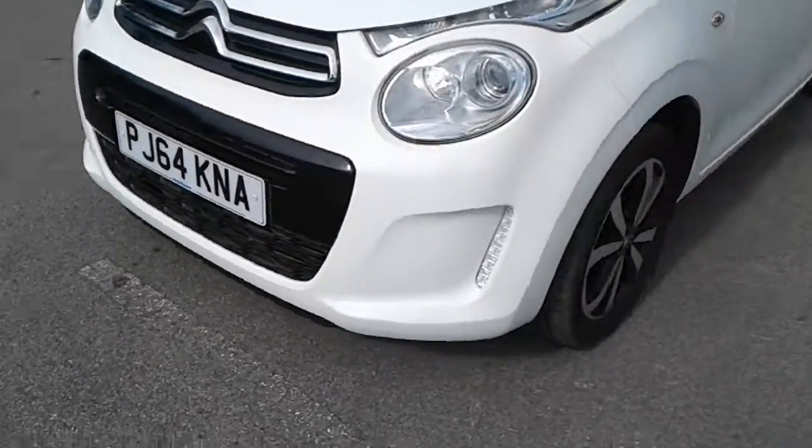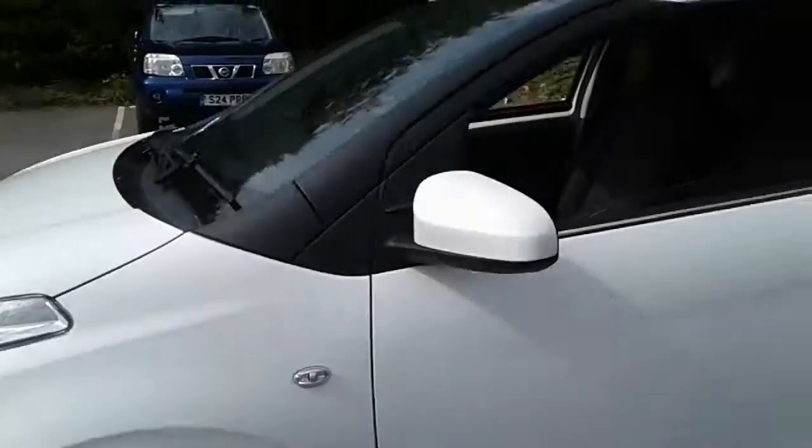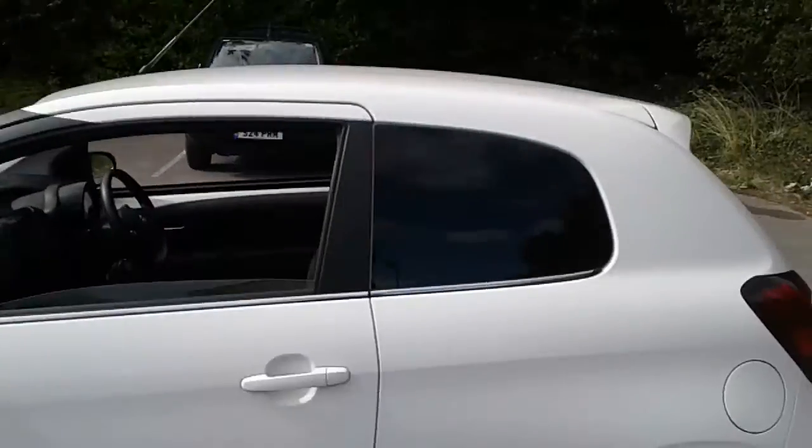It does come fitted with daytime running lights, 15 inch alloy wheels, colour-coded door mirrors and handles, and privacy glass.